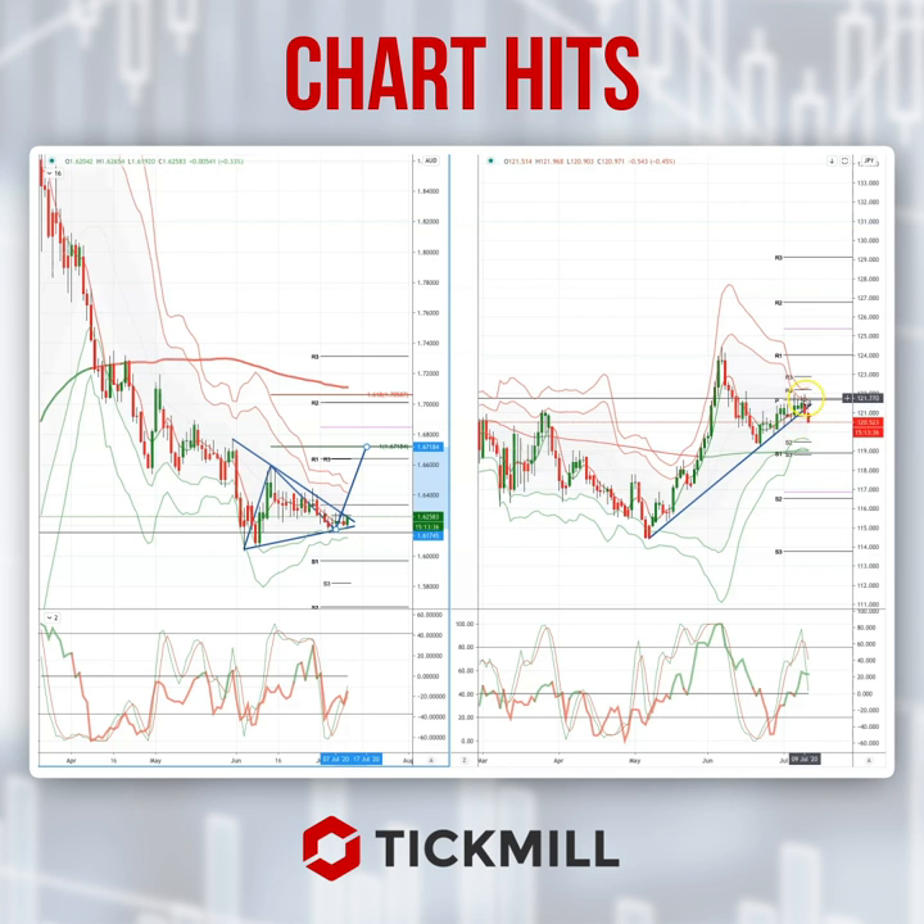Yesterday's chart of the day was the Euro Yen, and we got that close below the trend line, so I've got short positions running in that at the moment. Always looking at the close and the breach of these trend lines to put positions on.